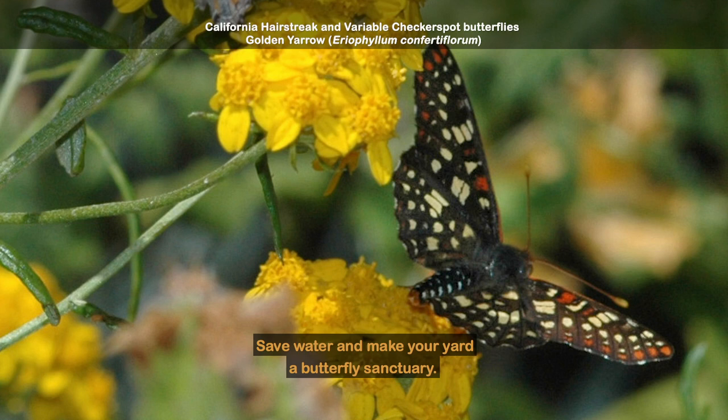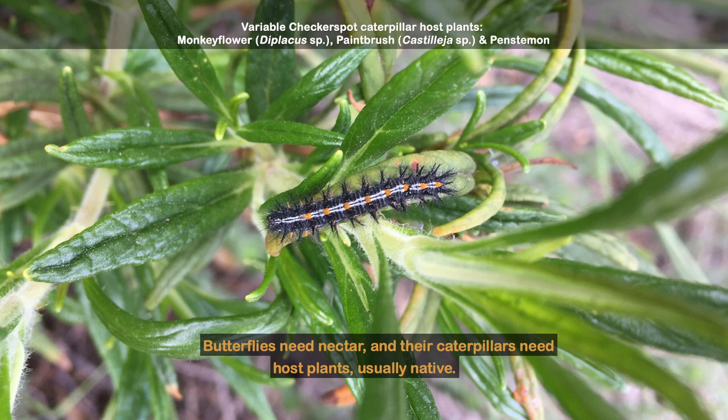Save water and make your yard a butterfly sanctuary. Butterflies need nectar, and their caterpillars need host plants, usually native.